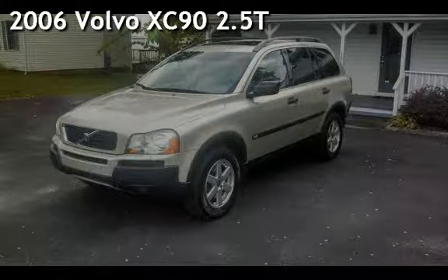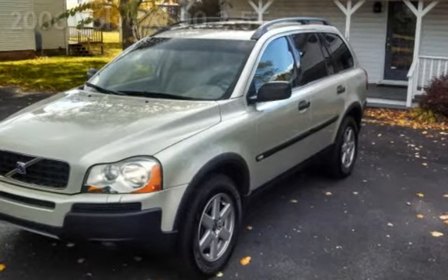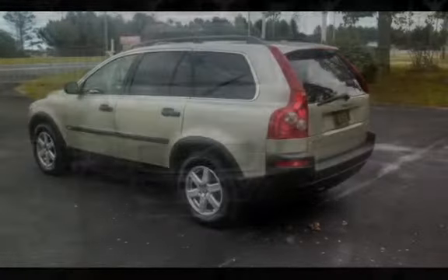Presenting a pre-owned 2006 Volvo XC90. This four-door SUV has a five-cylinder, 2.5-liter i5 engine, with all-wheel drive, and an automatic transmission.